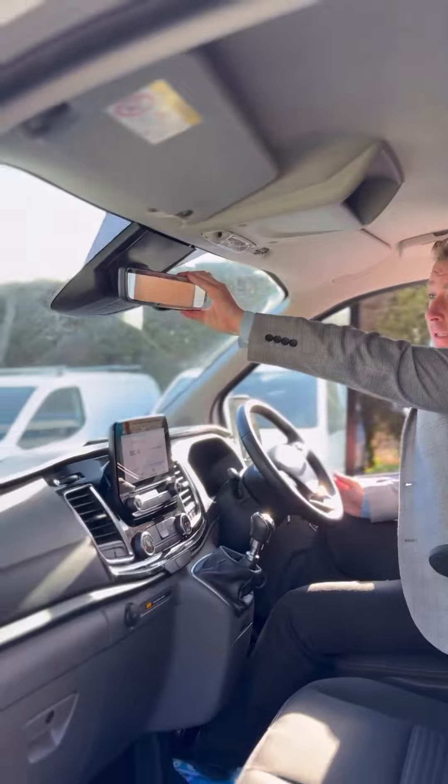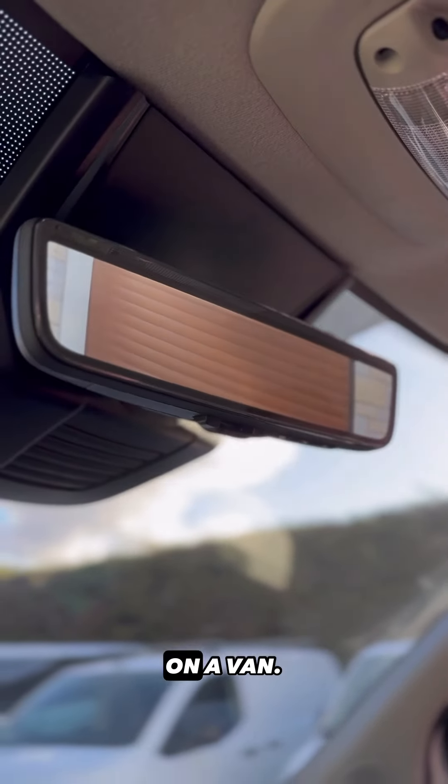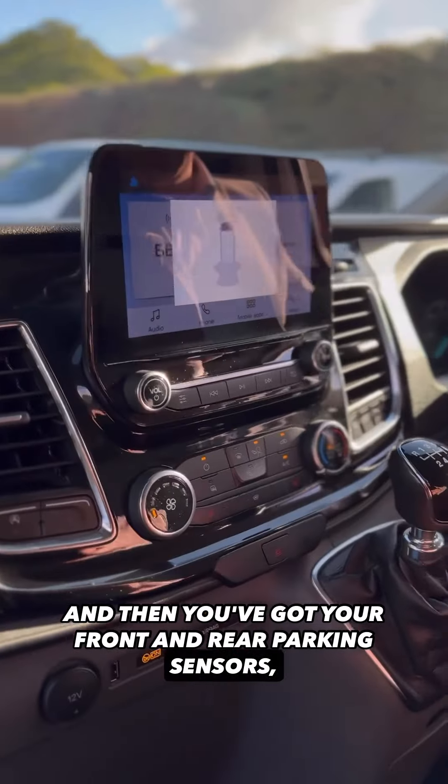Check that out — that's got the rear view camera, which is a must on a van. And then you've got your front and rear parking sensors.